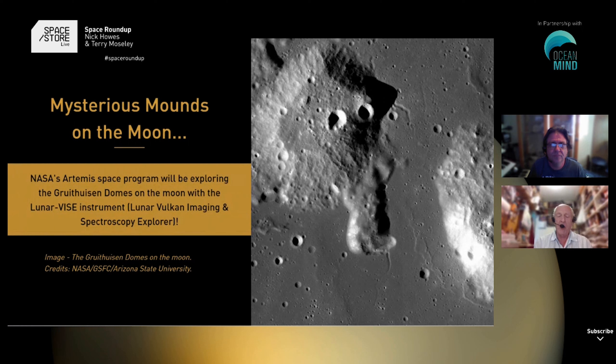NASA want to study a particular set of domes near the Gruithuisen crater, which is on the Oceanus Procellarum. Quite interestingly, it's not all that far away from Rümker, where the Chang'e 5 spacecraft landed recently and brought back samples.